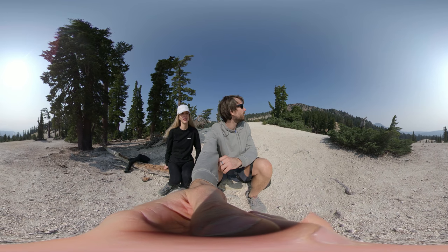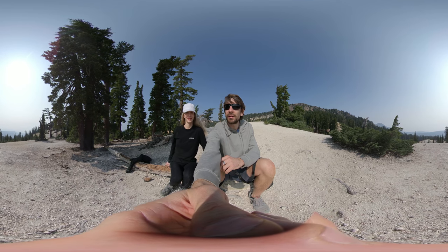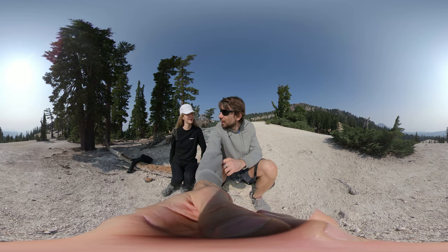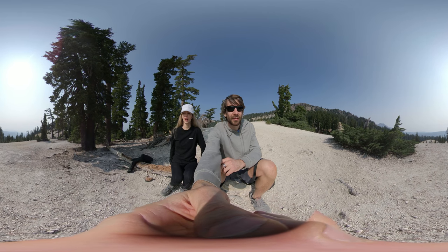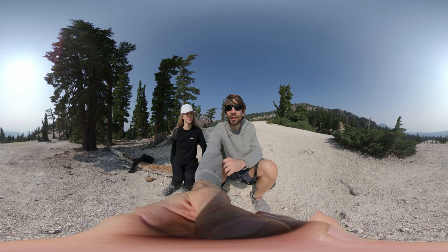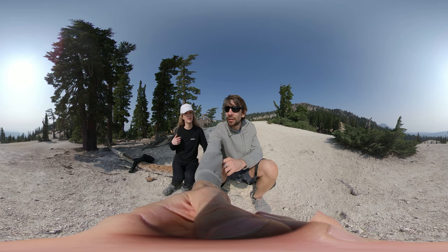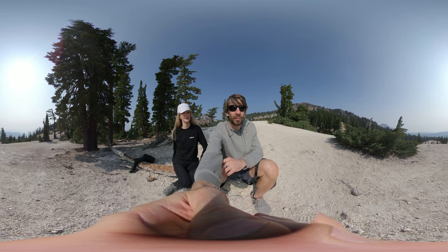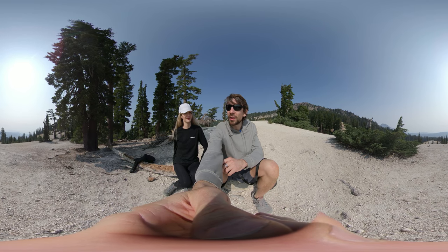So we've made it to the easternmost extent of the caldera. I'd say that was a really easy hike — almost anyone could do it. Just taking a rest here, soaking it in.